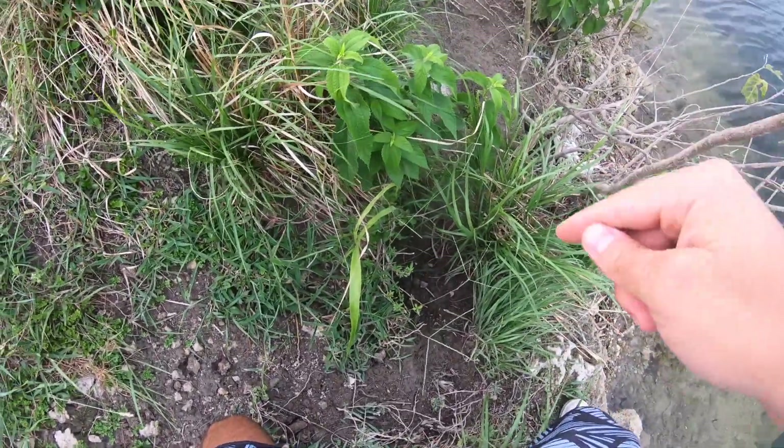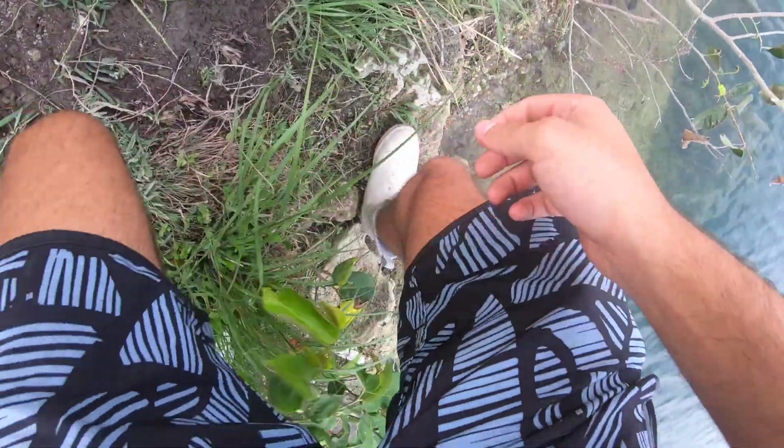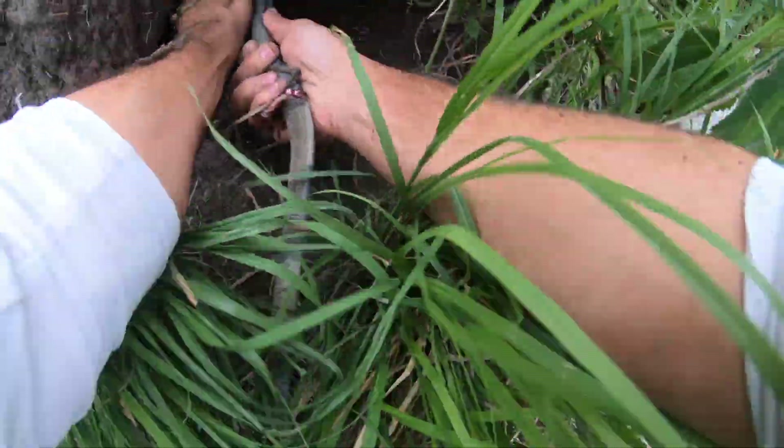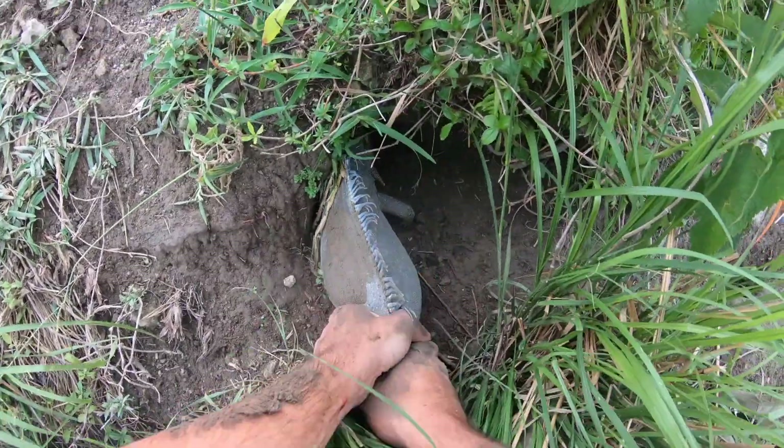Alright, so I see an iguana in here and I don't know how far this hole goes back, but I'm going to see if I can grab him. Here he comes.